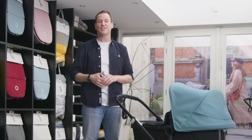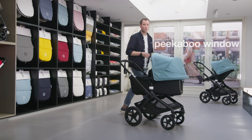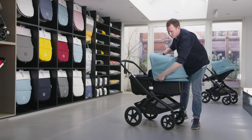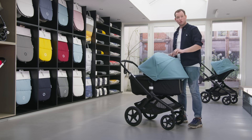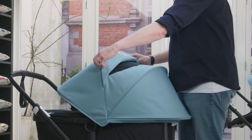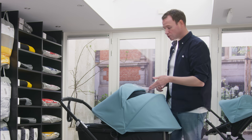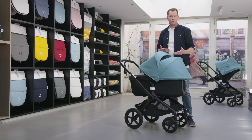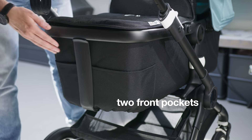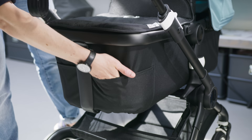Let's start with the new fantastic features of the Bugaboo Fox 2. First of all, the peekaboo window. As many of you may already know, all Bugaboo strollers have a very useful extendable sun canopy. To the Bugaboo Fox 2 we added a peekaboo window that offers extra ventilation for your child — extra comfort — but also gives parents the possibility to connect easily with their child. We've also added two front pockets on the bassinet to tuck away wipes and toys and keep them close while strolling.